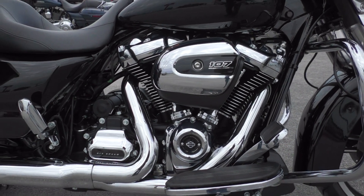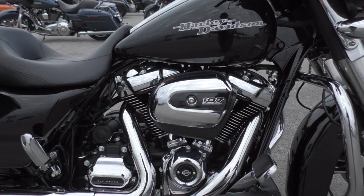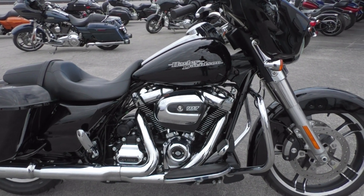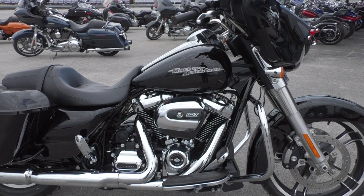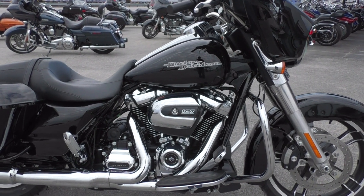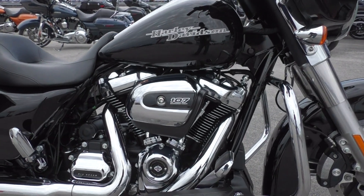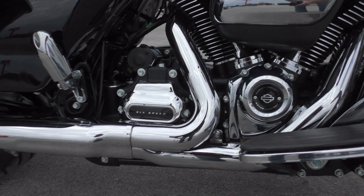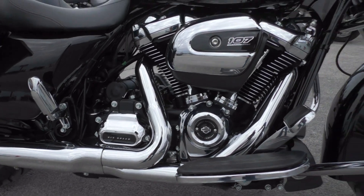Still got the six-speed transmission. The bike is a lot of fun — great low-end, mid-range, all the way up top. It's a noticeable power increase over the twin cam motors. It responds very well to mods. I've ridden a handful of them, all the way from stock like this one to modded ones, and they do respond well to mods.